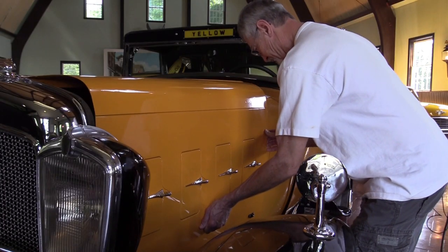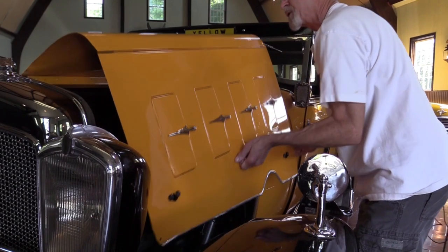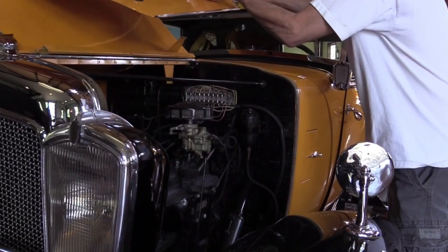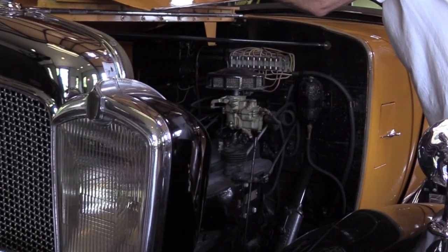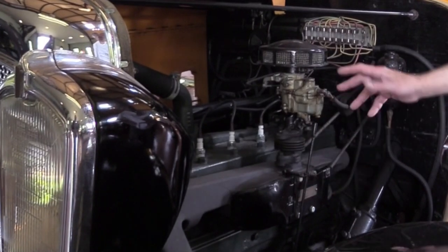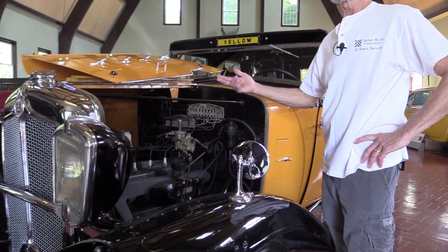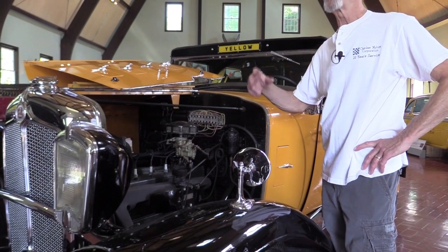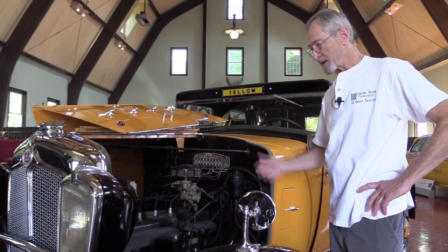It is a Buda six-cylinder J214 engine, which was a good power plant for the time. It's completely restored and runs very well. You can see what looked to be primitive electronics, but at that time it was more than adequate. On the other side they had an external shaft which ran the water pump, the starter, and the alternator all together.